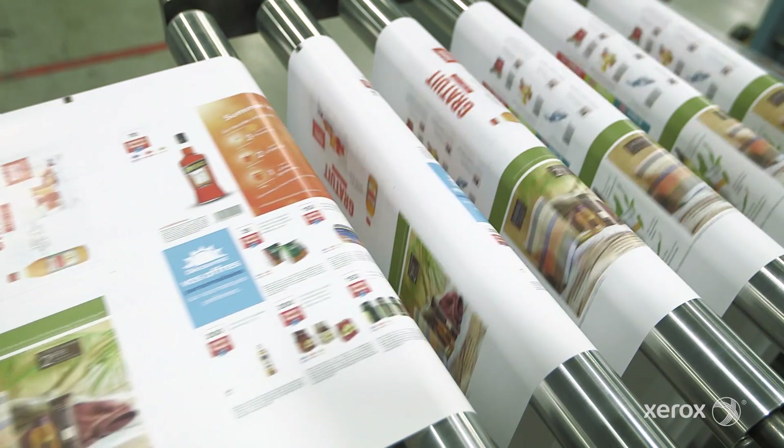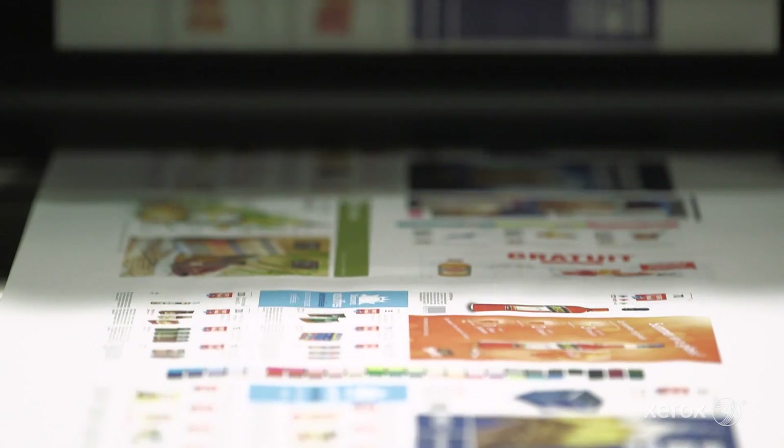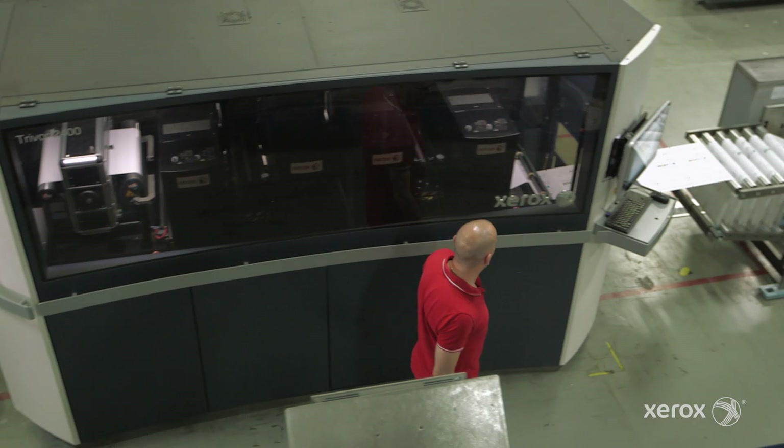Our customers need to have the best results on their mailings, and the only technology that can lead to that is digital printing. The people of Xerox are here nearly every day, so it's quite easy to solve the problems that we could face.